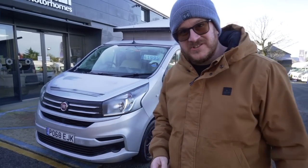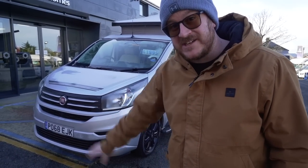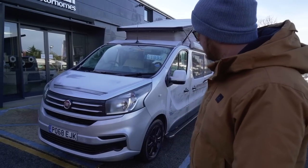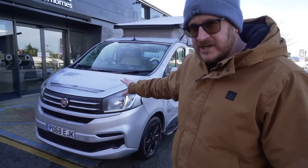Hi guys, welcome back to A Bus and Beyond. Today we are at a very cold Dolphin Motorhomes here on the south coast in England to check out this Ranger R535. Let's go have a look.